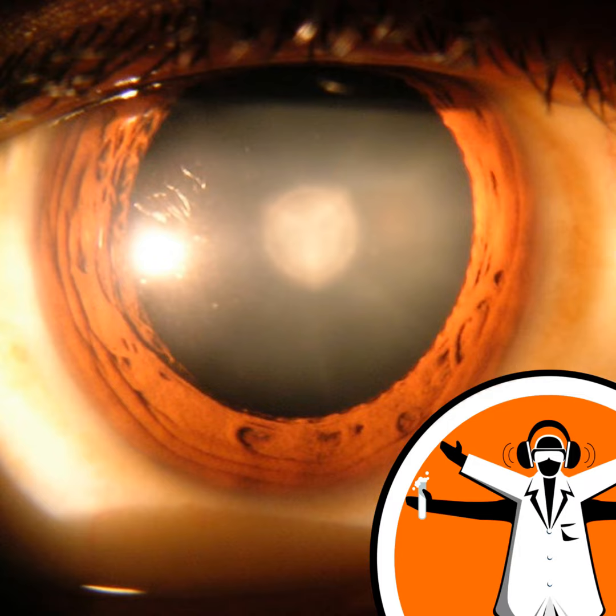Cataracts are caused when proteins inside the lens of the eye clump together. It's a condition that clouds the vision of approximately 180 million people worldwide, with surgery to replace the lens with a plastic one currently the only solution. 20 million sufferers around the world are blind because they can't access surgical treatments.